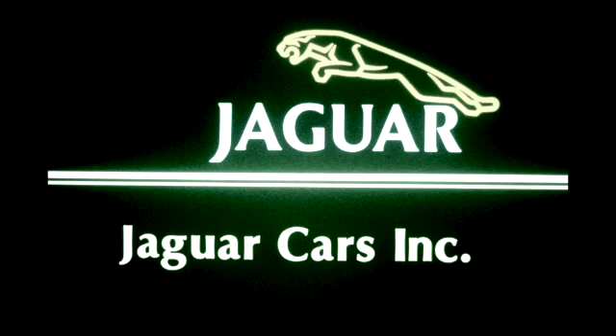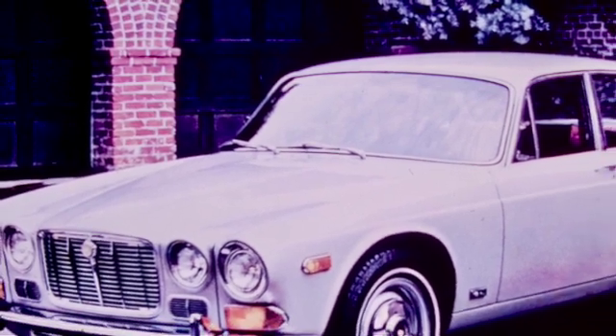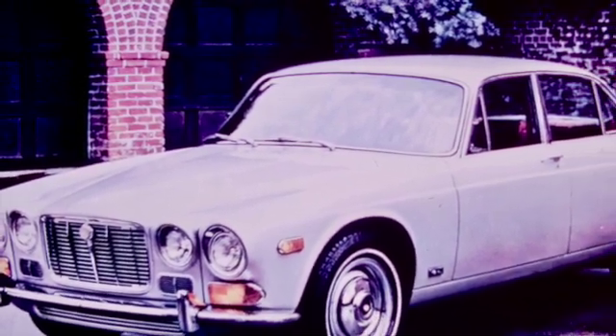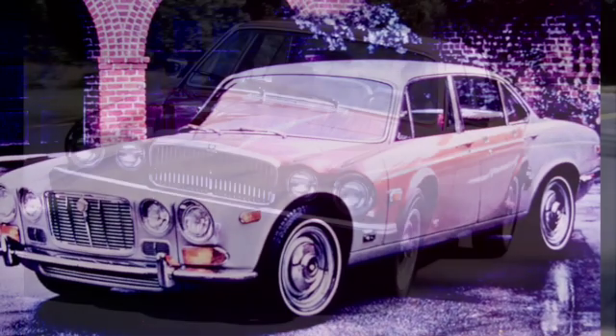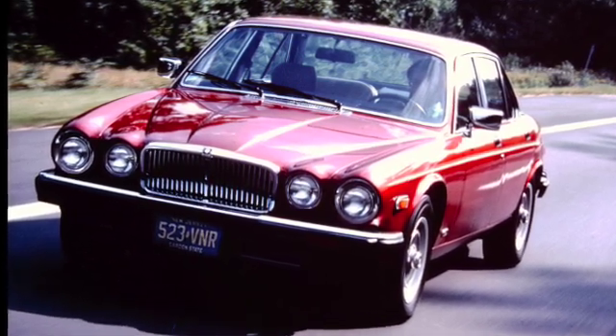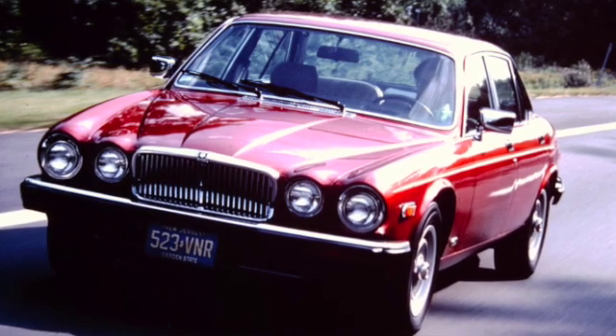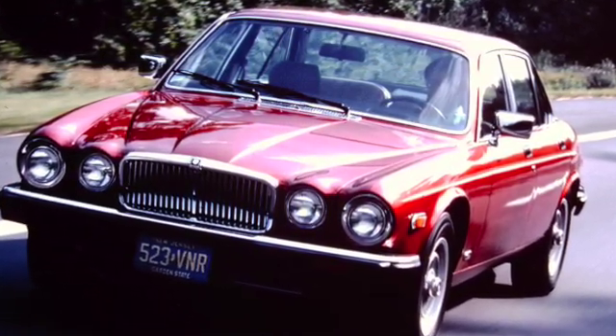Jaguar Cars Incorporated presents Suspension and Drivetrain, Part 1. For almost 20 years, the performance of the Jaguar suspension system has been the standard to which all other high-performance luxury cars are compared. There are probably as many varieties of suspension systems as there are makes of cars. However, none have been able to match Jaguar's blend of tenacious road-holding, precise handling, and luxurious ride.